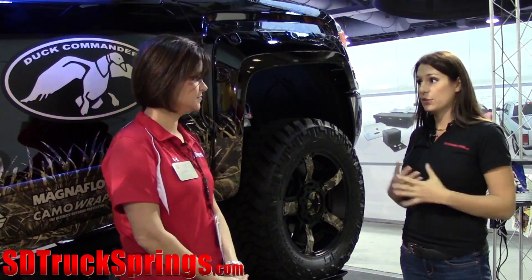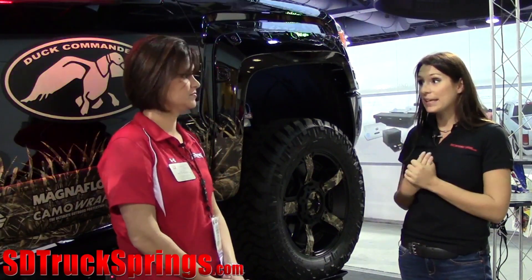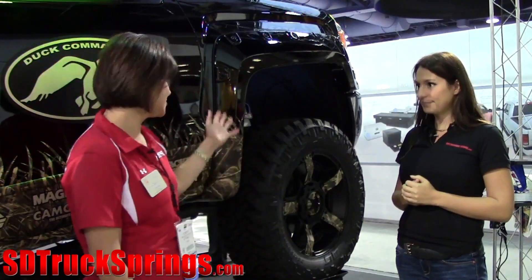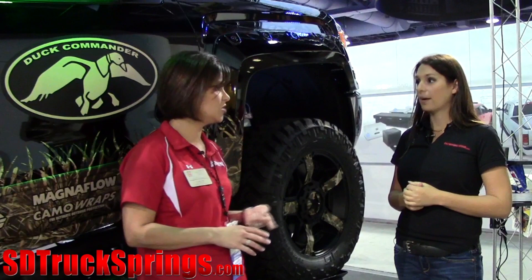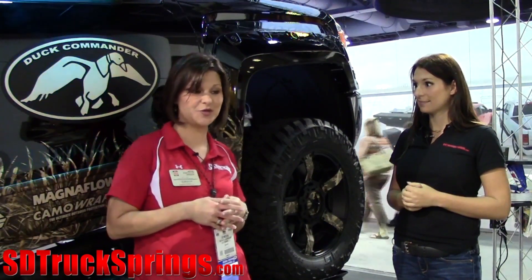Do you have anything new and exciting coming for 2014 or something that you're about to release? Well, the big one for 2014 is this 2014 GM kit, but we also have the 2014 Ram stuff for the 2500 and 3500 coming out. Also, the new 2014 Toyota Tundra — our six-inch lift is brand new and we also have a leveling kit for that as well.